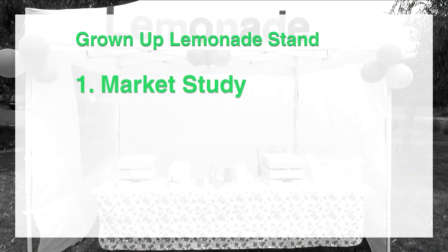First step is market study. If you do this step and figure out that there is no money in lemonade business in the area where you live, you will save yourself a lot of time and effort and money by not going through the rest of the steps.